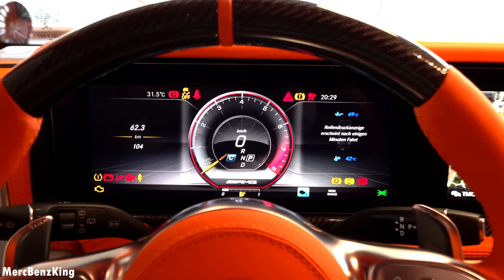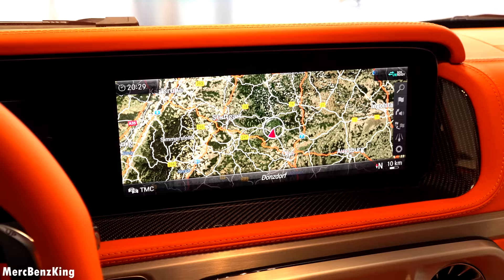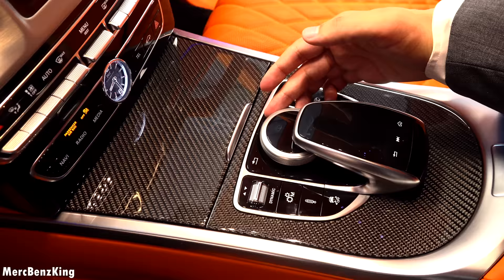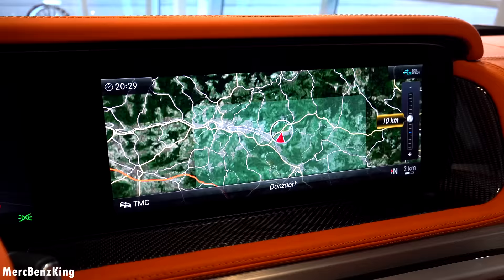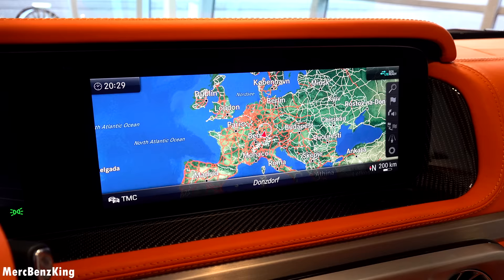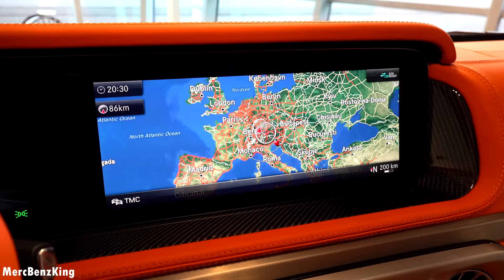This is the Command Plus system, not the MBUX, so you have a scroller at the center which in my opinion works very intuitively and is very user friendly. You can scroll up and down to look at the navigation system, and yes this system is very fast.